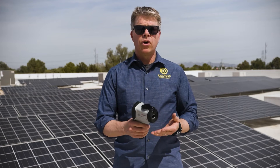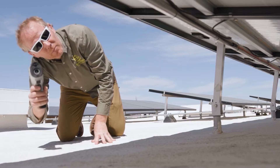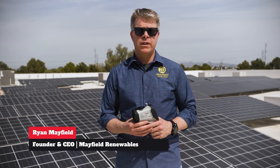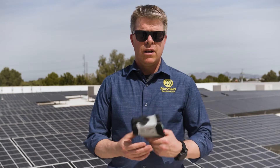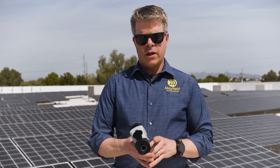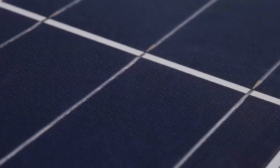When you're using the thermal camera, you're looking for hot spots in different pieces of electrical equipment. My name is Ryan Mayfield, I'm the founder and CEO of Mayfield Renewables. So I have the Megger TC3231 — it's a thermal imaging camera that you can use when you're out troubleshooting your PV arrays.